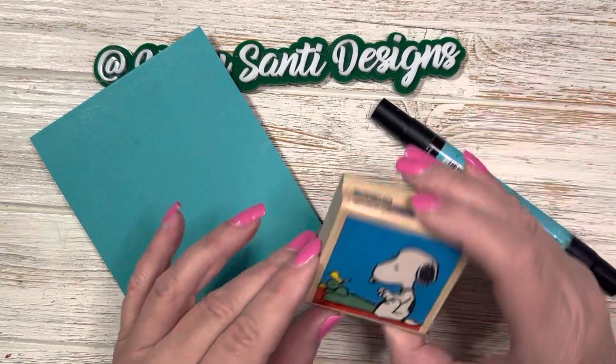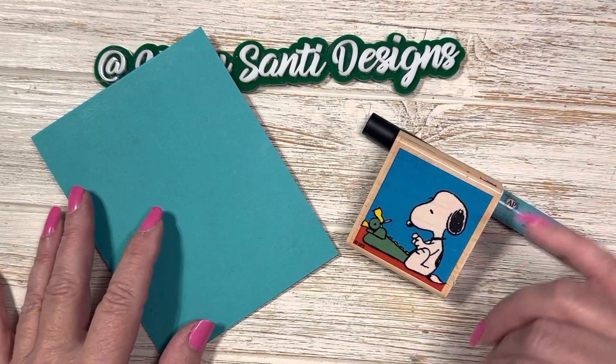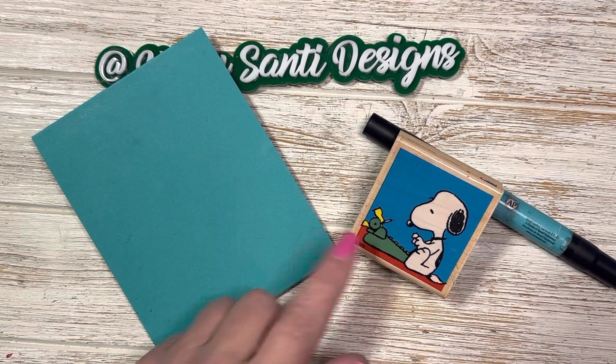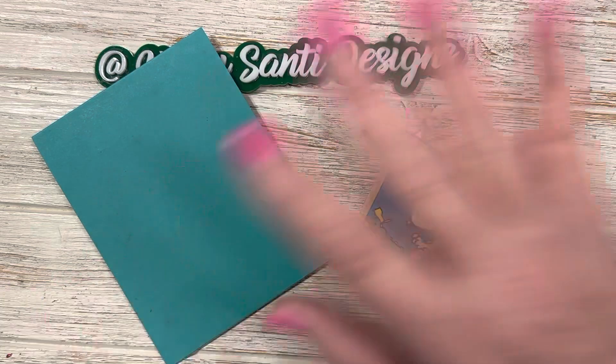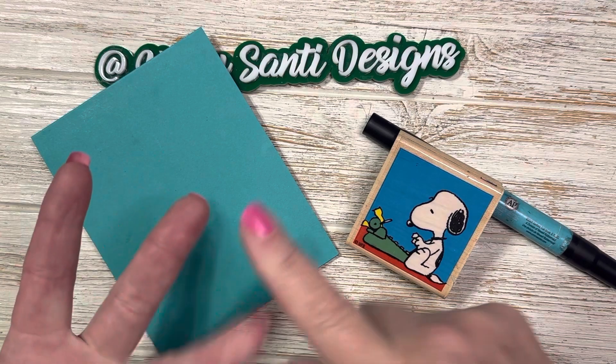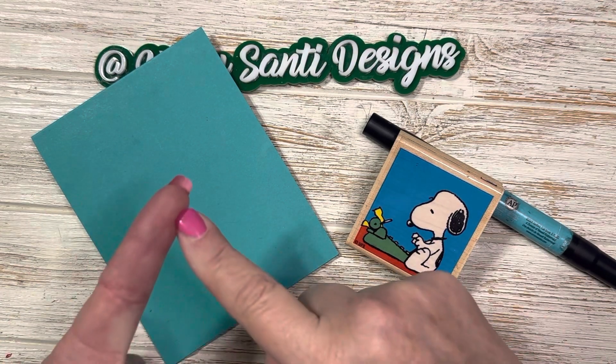Today is World Typewriter Day, my friends. So I thought I would share with you a little card that I made using this sweet little Snoopy stamp. I love typewriters — I've been using typewriters for many, many years now. I had to take a typewriter class in high school. I am that old! In order to graduate, we had to take a typewriting class, home ec, welding, and wood shop.